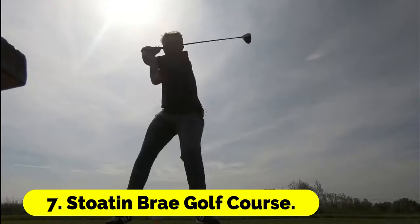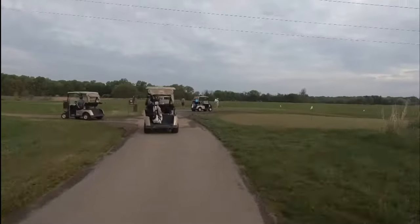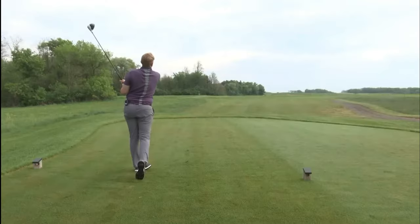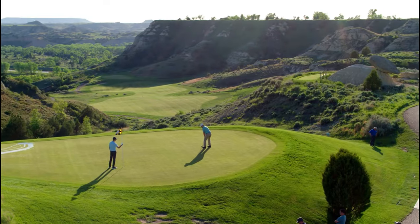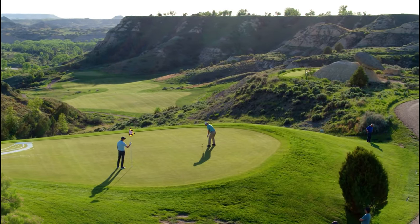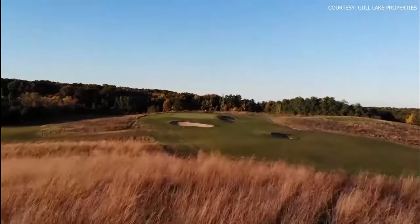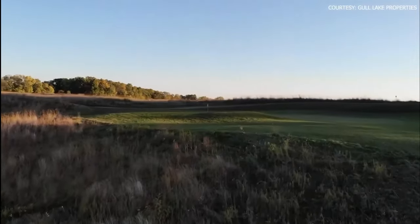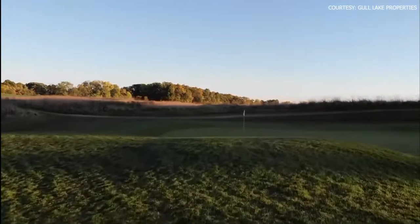Number 7: Stoughton Bray Golf Course. The newest facility from Gull Lake View and Renaissance Golf Design, Stoughton Bray is a public course designed so that players of all skill levels can find a suitable challenge while still having a memorable and enjoyable time. Most holes offer sweeping panoramic views of the lovely surrounding landscape, located at one of the highest points in Kalamazoo County.